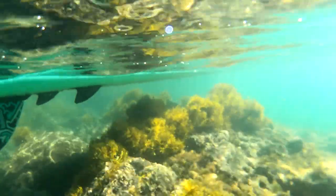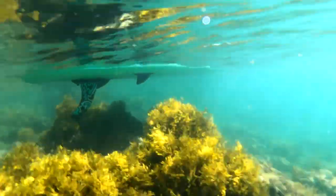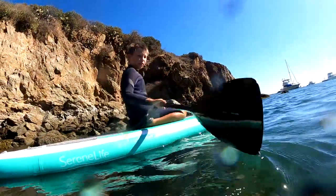The daily routine quickly became heading to the beach in the morning, paddle boarding around, snorkeling, diving off the boat, and enjoying the sunsets in the evening.